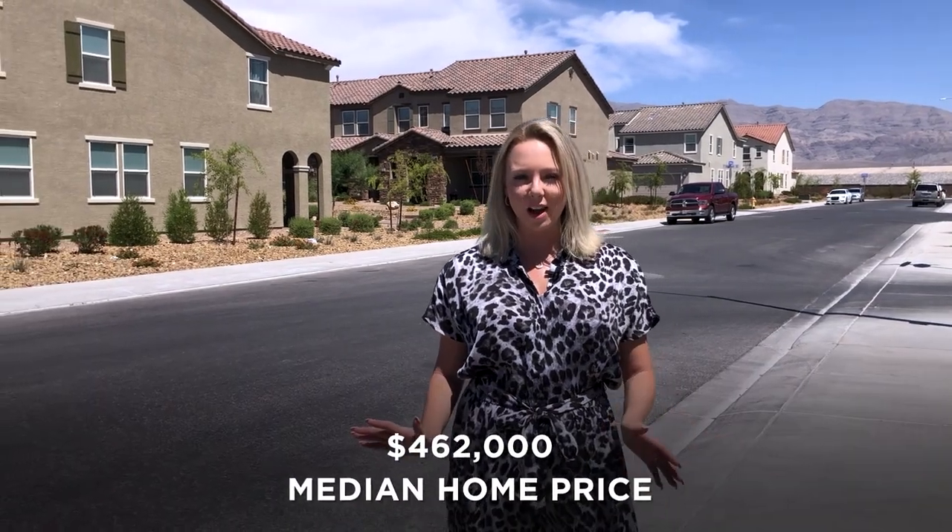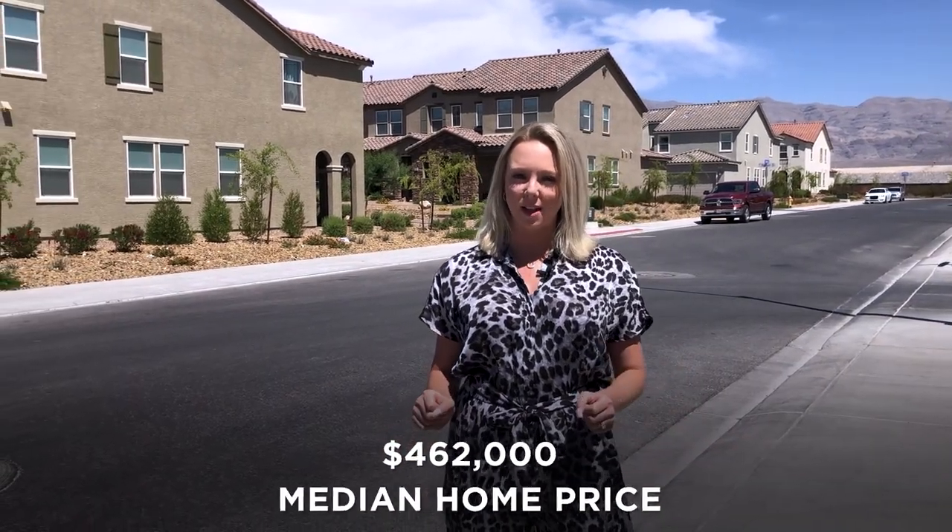They do have townhomes right here and there are single family options to choose from as well. The median home price right now is around $462,000, but there are a little bit more affordable options as well.